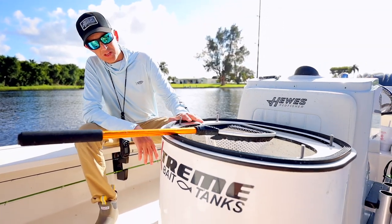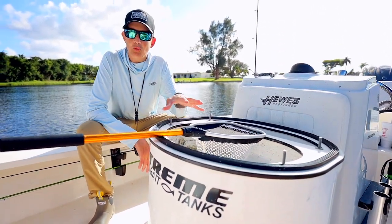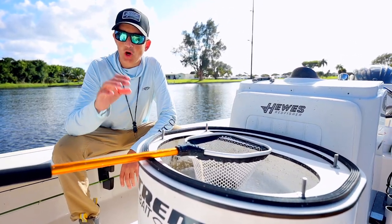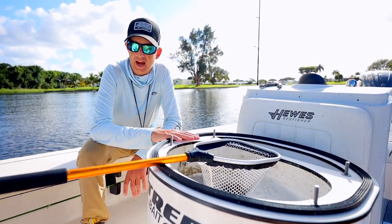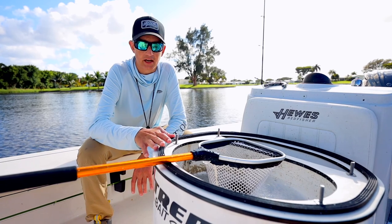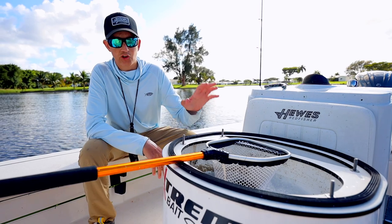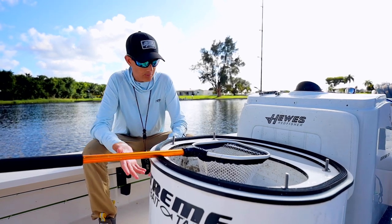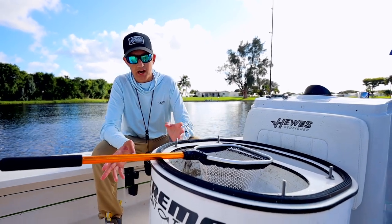The next part of the boat is this live well — it's a standalone unit I use when I'm on Lake Ida to keep bait alive. What's cool is I didn't have to drill any holes; it's freestanding and circulates its own water to keep threadfin shad alive. When I'm fishing the Everglades or Miami, I swap it out for a 35-quart cooler that fits in its place with tie-downs on each side. I'm glad this console doesn't have a molded-in seat so I can put the live well here — it's really out of the way.